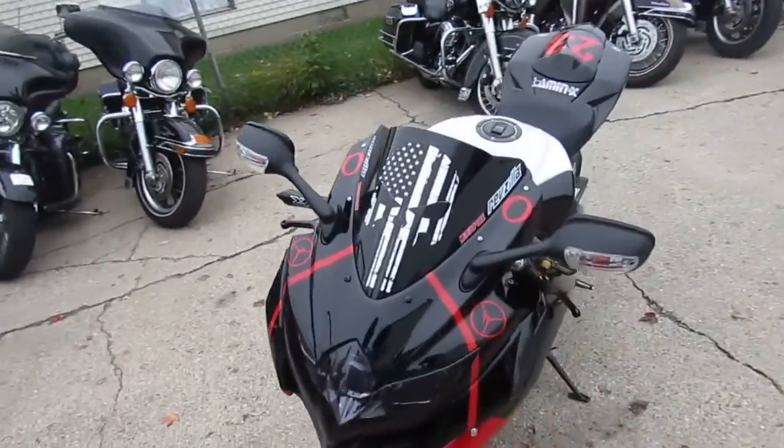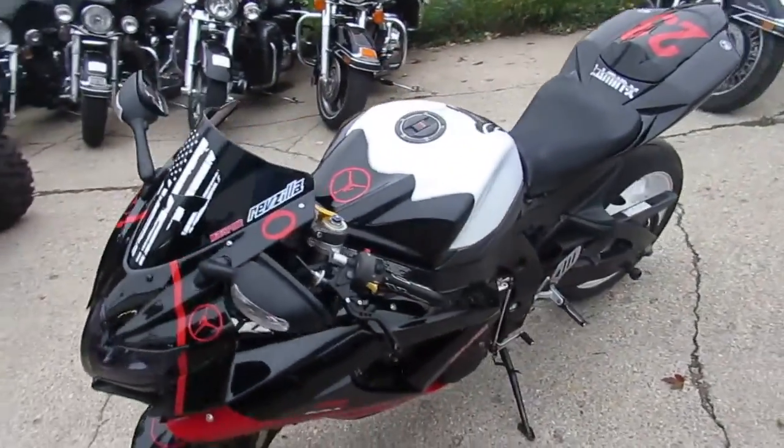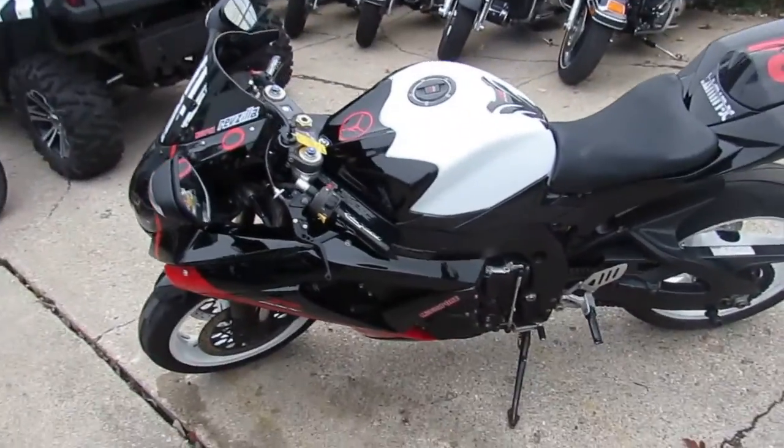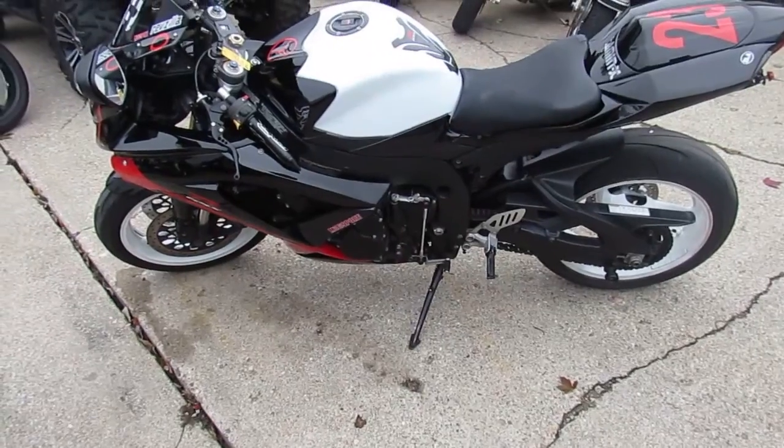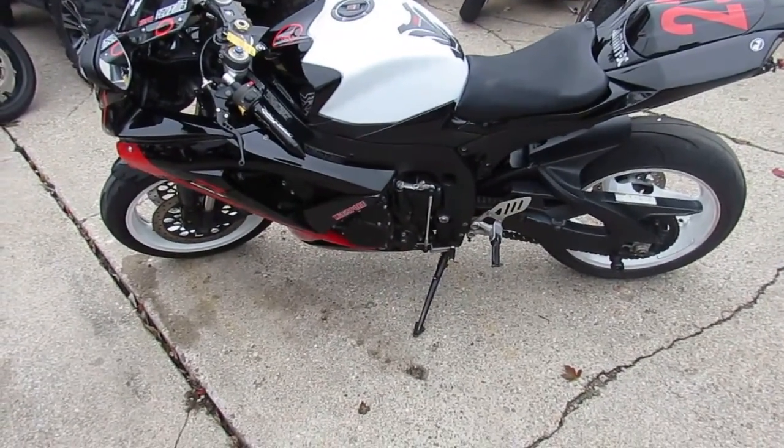It's got the Jumpman plastics on it, two brothers stainless steel exhaust, Gixxer grips, CRG levers. It's got a fender eliminator kit, tinted windscreen, rear spindles. This thing's loaded up, done right.